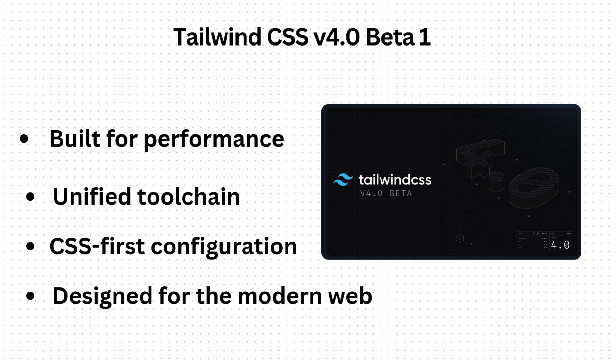Tailwind CSS also embraces modern CSS features like container queries, 3D transforms, gradients, and angles, along with many more new features that have been added.